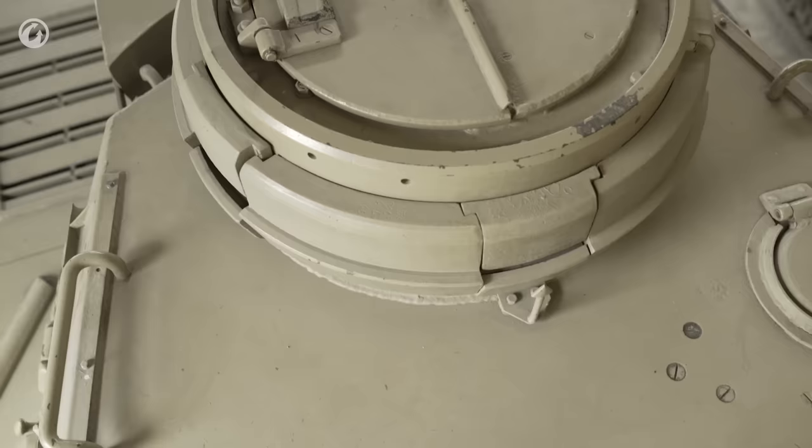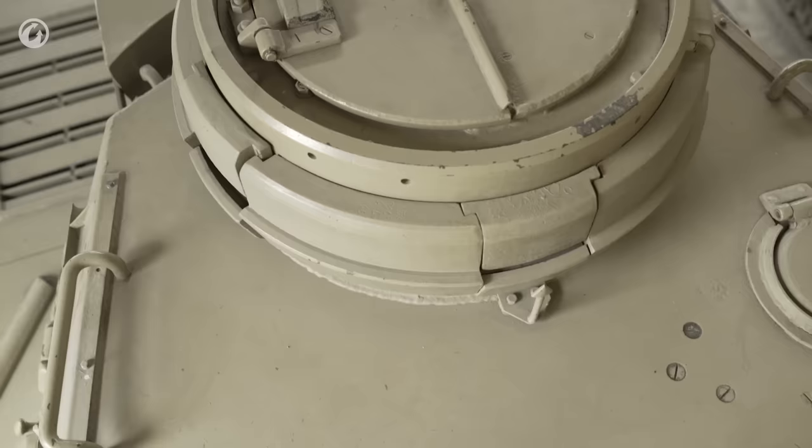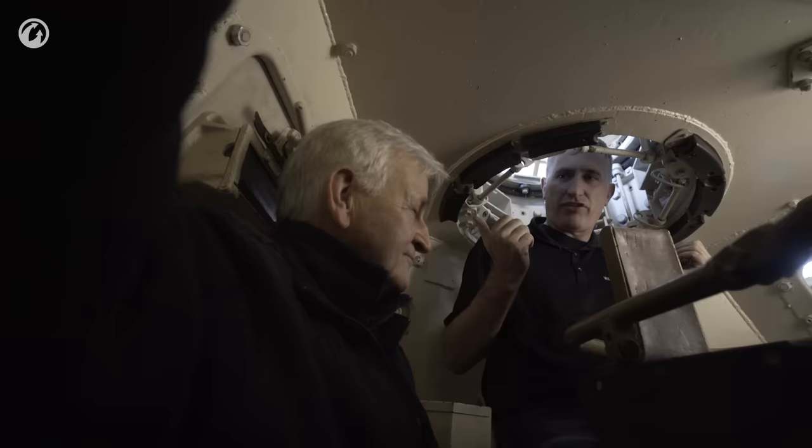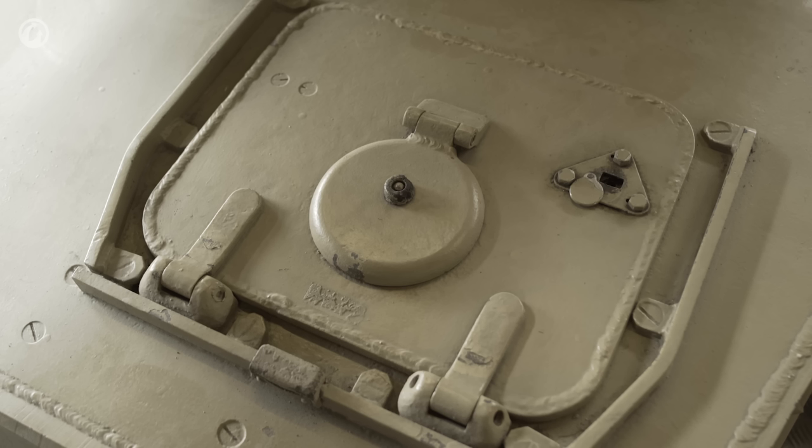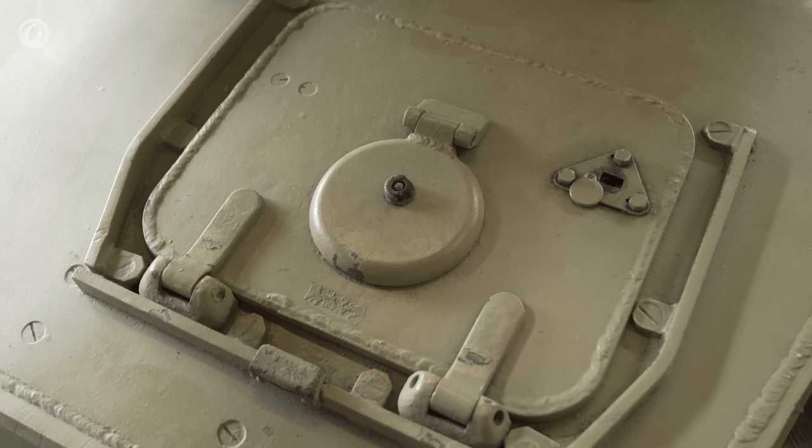We have clambered into the three-man turret of the Panzer IV. I've come in through the commander's hatch — it's actually kind of a narrow squeeze — and Hillary has come in through the multiple doors. Each crewman has a door. It was a specification from the beginning; each man would have his own exit and entry position.